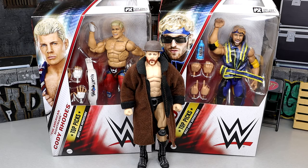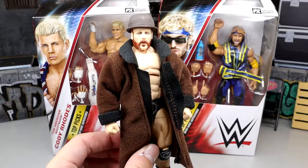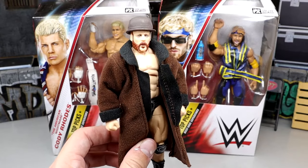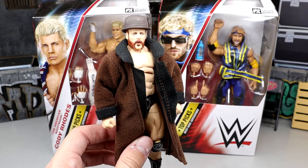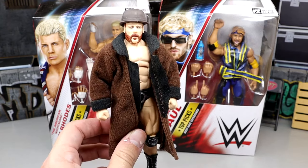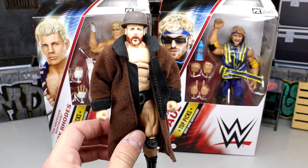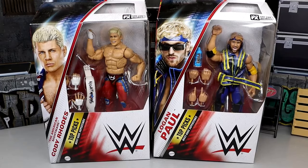You're probably wondering why the Sheamus figure is just chilling here — it's because I don't have the new version. This is the Elite 97 Sheamus being re-released in the Top Picks wave, but it's the identical Elite 97 figure. If you want an in-depth look, check out my Elite 97 Sheamus figure review.